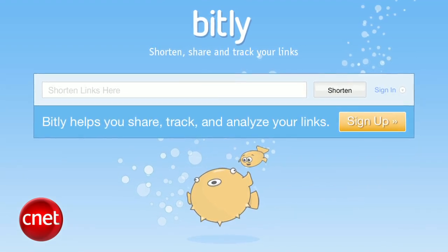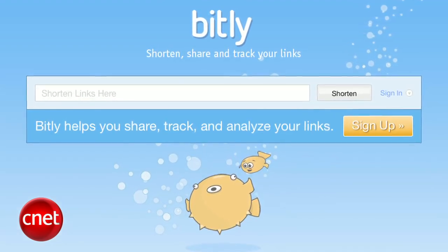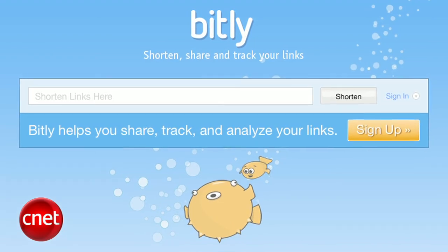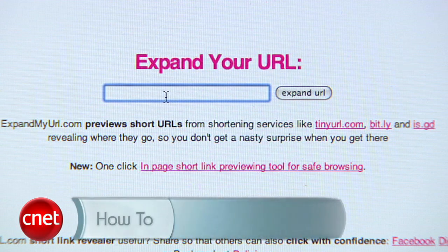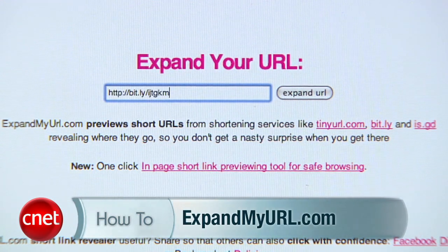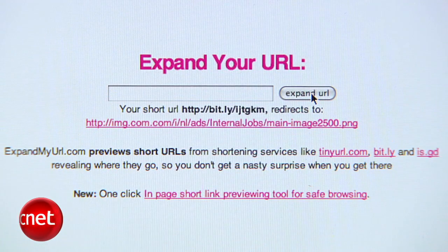A lot of spammers will post shortened links using services like Bitly so that you can't see the URL until you click it. So if you ever see a shortened URL, go to expandmyurl.com, paste it there, and you'll get a safe preview of the link.